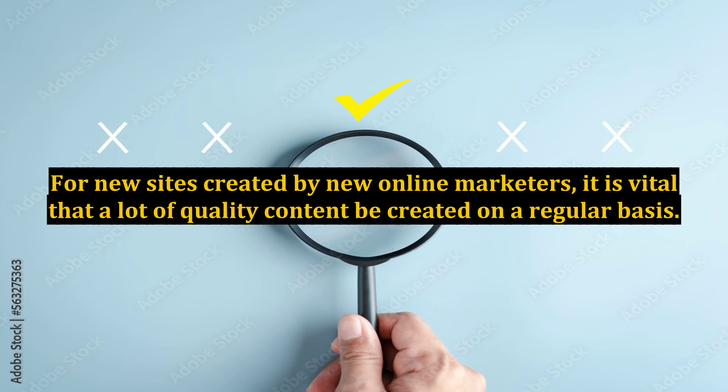Without plenty of quality and optimized content, the search engines will have a difficult time analyzing your site and knowing how to rank it. The blog makes the creation of content pages extremely easy. Basically, it is just a matter of writing an article in a program like Word and then copying and pasting it into the blog administration area and clicking publish. It's just that easy.